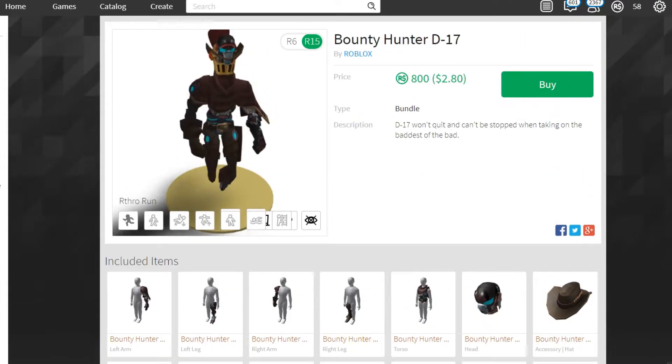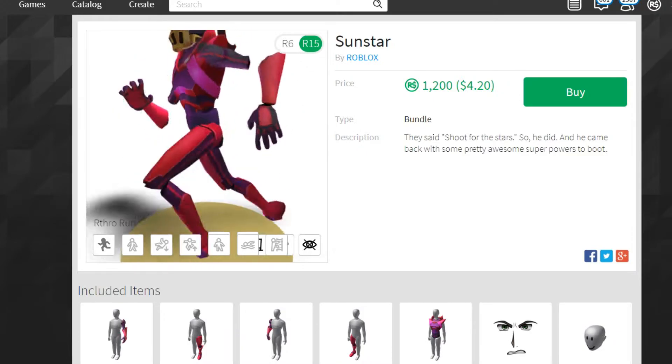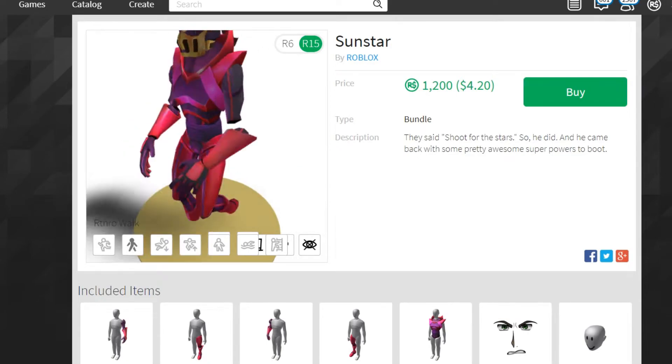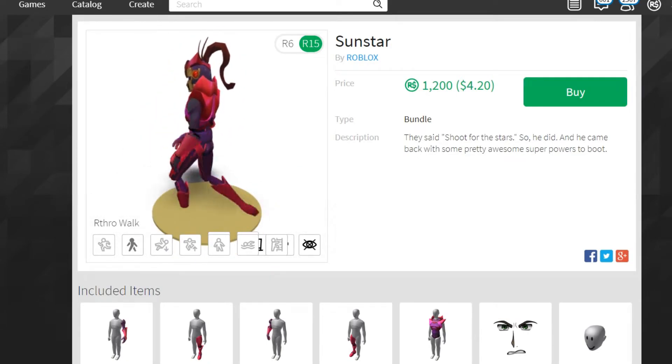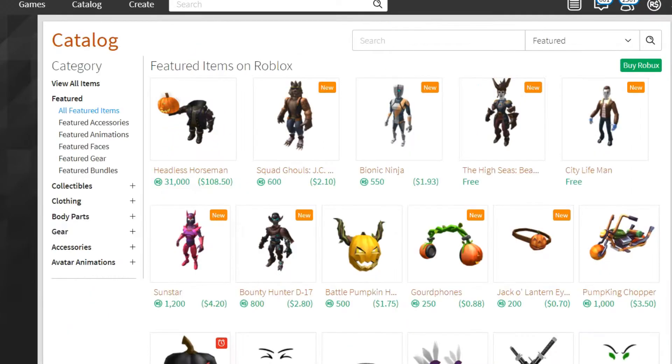Now we've got the most expensive one. I think it looks literally insane — like the arms don't even attach. This is the walk animation for it and it looks incredible, but it's the most expensive so I don't think I'll have enough for that anytime soon.